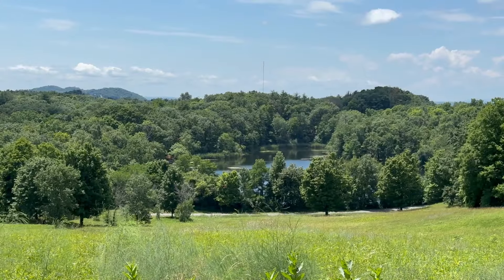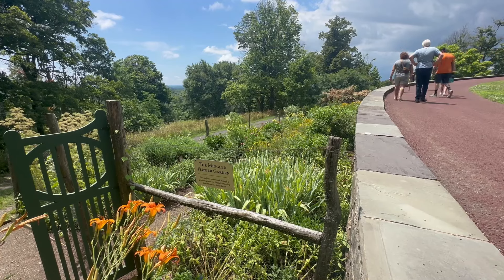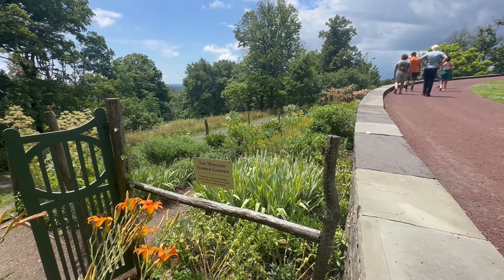We're about to go into the house, but before we do, you'll see this garden that wraps around the stone wall right here. Isabel Church actually maintained this garden herself. Every room inside Olana is a work of art.